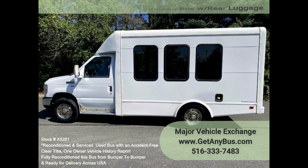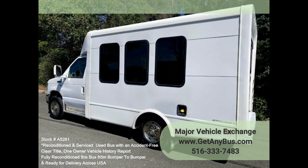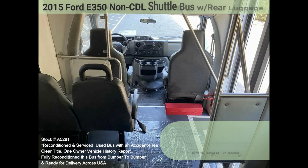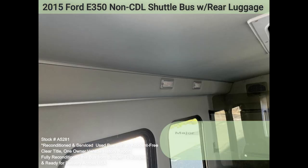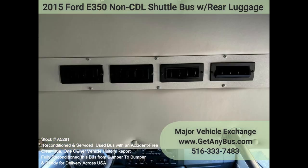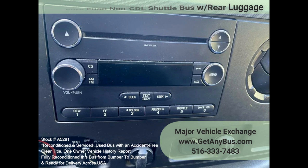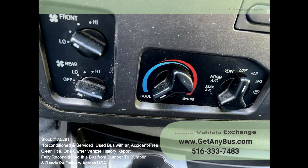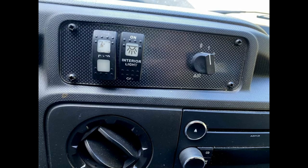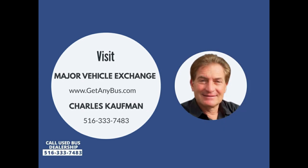Features and specifications: 2015 E350 Starcraft bus conversion, Ford Super Duty chassis, gas 5.4L engine, automatic with overdrive, electric passenger door, tinted slider windows, overhead lighting, stainless steel entrance grab handle, vanity panels, driver and passenger entrance steps, power windows and door locks, power mirrors, rear door, rear luggage area, air conditioning front and rear, cruise control, AM/FM/CD stereo with speakers, drop-down cabin, tilt wheel, chrome wheel simulators, 12 total seats with seat belts, armrests and grab handles, padded interior, mud flaps, and DOT safety equipment throughout. Please call Charlie at 516-333-7483 or visit us at www.getanybuzz.com.